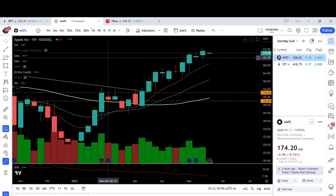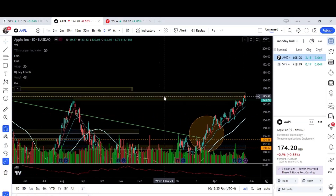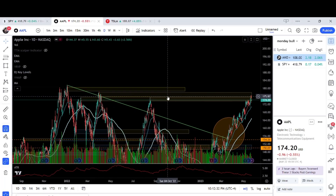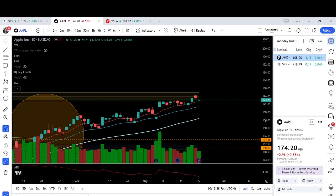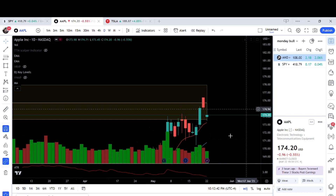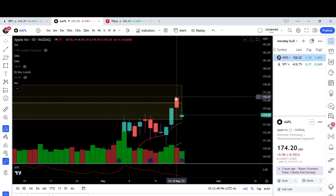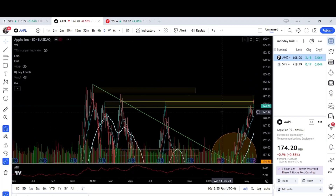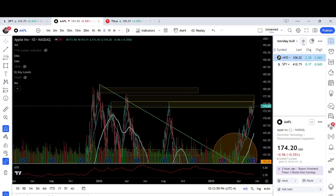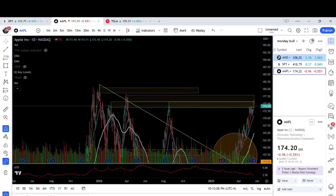We also have Apple on the daily chart. Apple has been in a steady uptrend. Now we're at this resistance right at 175. We had a little bit of a drawback, but today we kind of had a little bit of bullish action — basically a neutral candle. So we want to see if tomorrow we're going to trade above and get above this 176 area so that we can continue being bullish on Apple. Maybe we can reach all-time highs. Apple is a hundred percent a bullish stock right now.